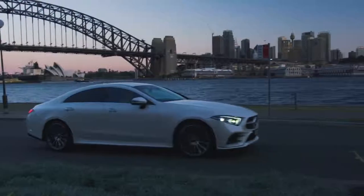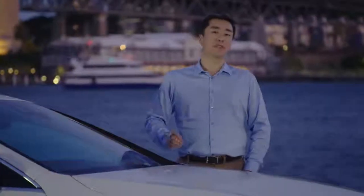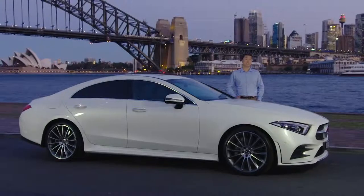Of course you want a car that's luxurious, safe and powerful. And the Mercedes-Benz CLS Coupé ticks all the boxes. But more than that, it's the pure, sensual appeal — the X Factor, if you like — that really seals the deal.